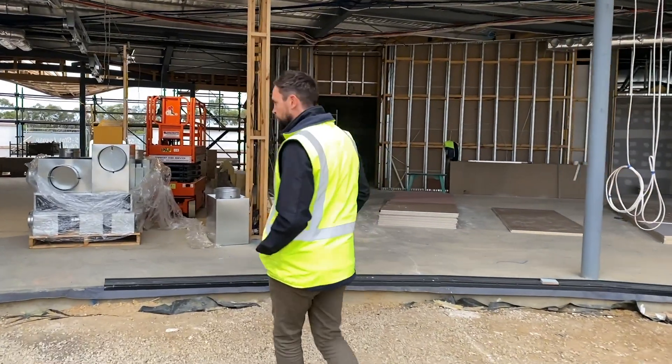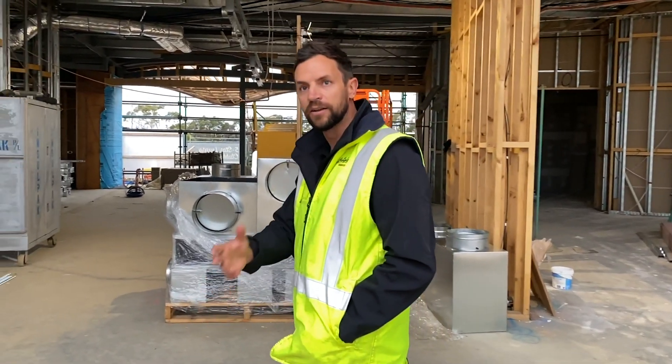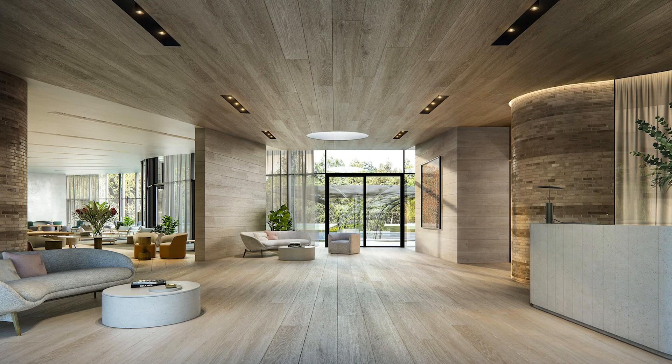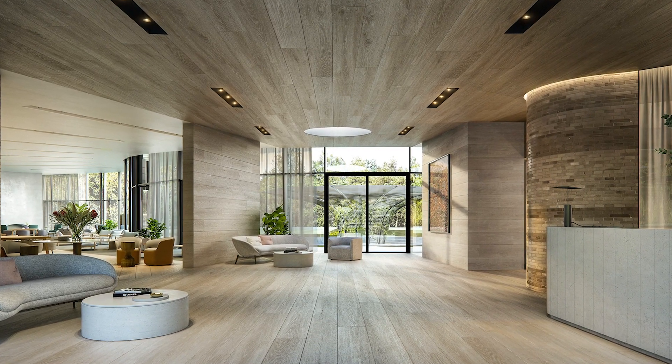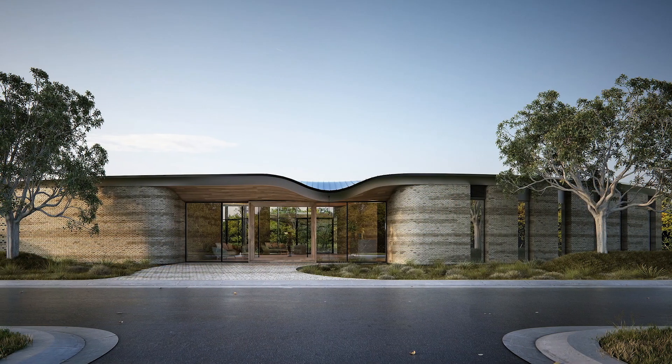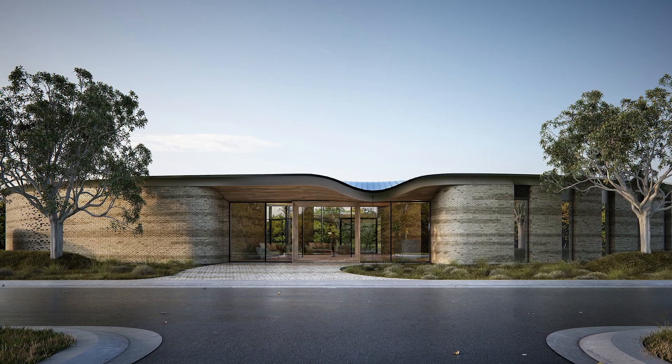We'll be walking through here, which will be a big set of doors coming out into our outdoor area under our big 14 metre tree. Right now I'm standing in the front entry. As you come through the main entry through the gum barrel view, we'll have our big 14 metre oak tree standing out — a pretty impressive 30 year old tree which I'm looking forward to putting in.